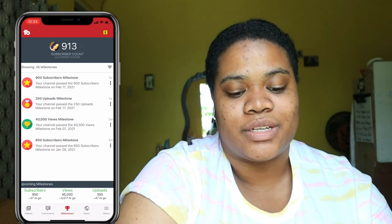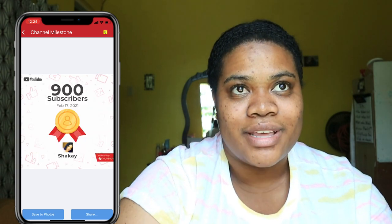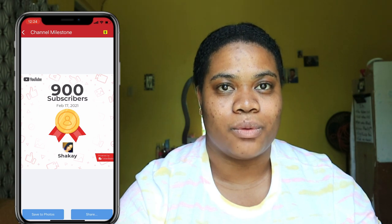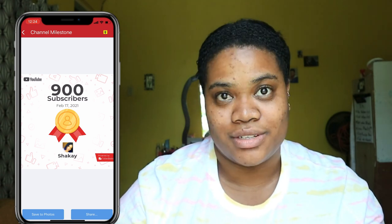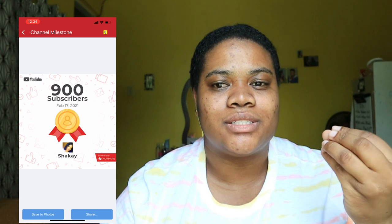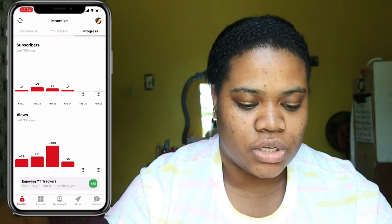TubeBuddy gives milestone certificates — my 900 subscriber milestone got me a certificate, which I think is kind of cool. It gives you something to look forward to since you won't get an official YouTube plaque before ten thousand. When I reach a thousand I'm going to print mine and frame it. I want to mark milestones like 1k, 2k, 3k and maybe have an album with them. I also have YouTube Tracker, which I downloaded to track my YouTube watch hours.